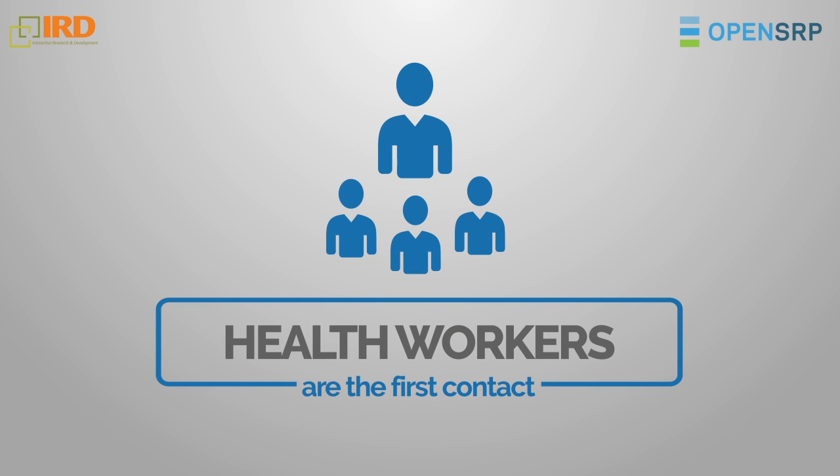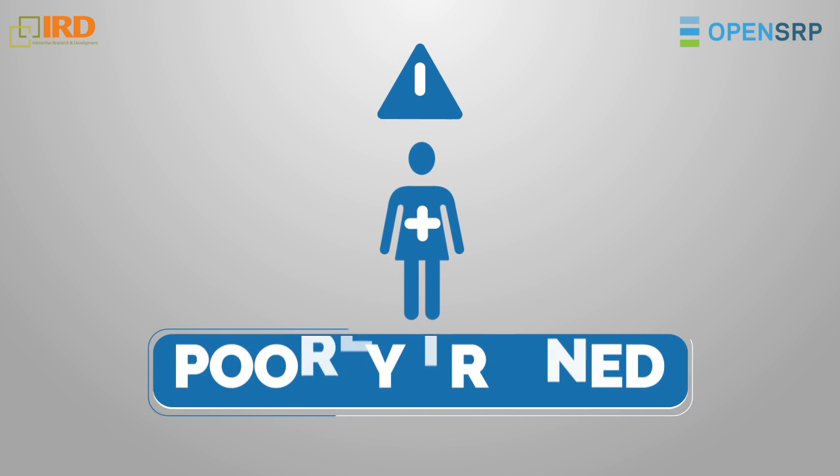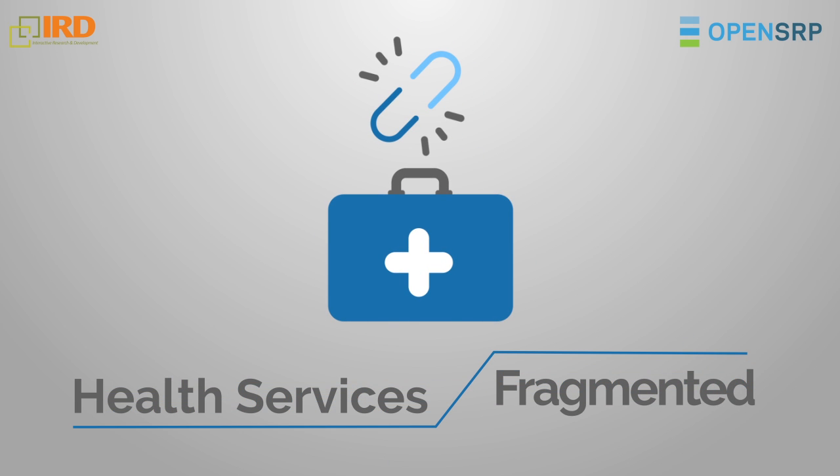Frontline health workers are the first contact for primary healthcare, yet they are poorly trained and burdened by archaic paper systems. Additionally, health services are fragmented and feed into different vertical programs.